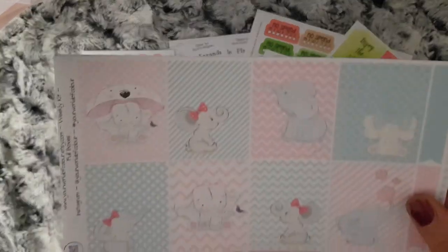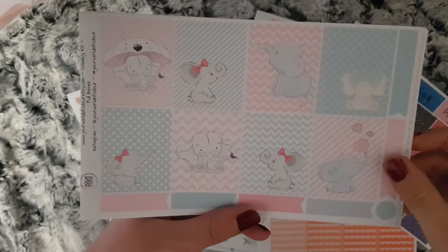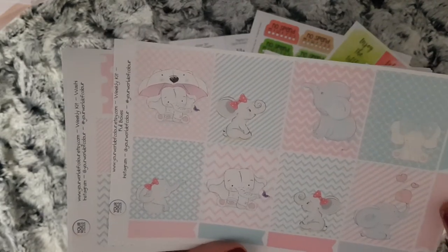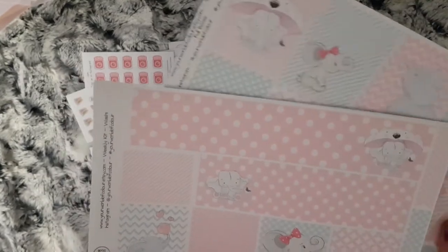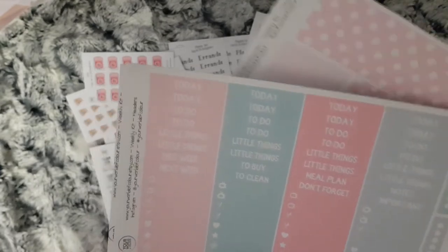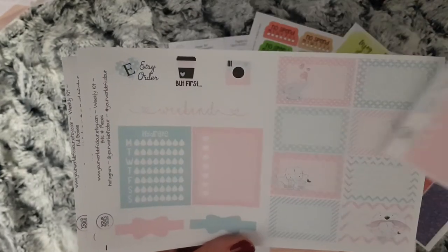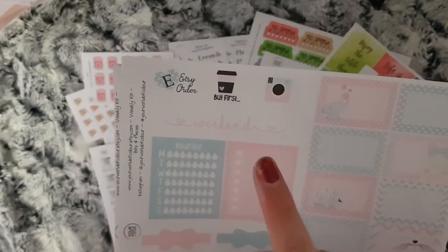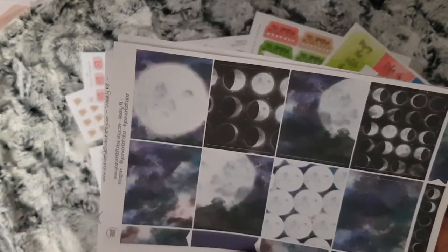And then I have two kits. I can't remember what they're called but I have this lovely elephant one, and this is a full kit — so there's the full boxes and some flags, your bottom washi and washi strips, headers and little things, your half boxes, some side bar and some functional.